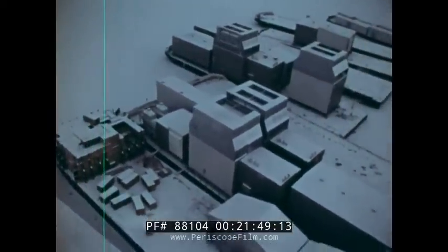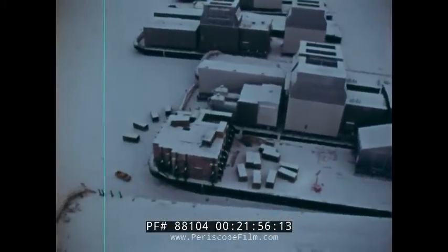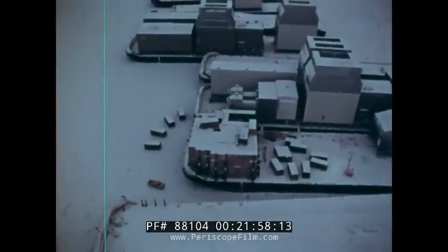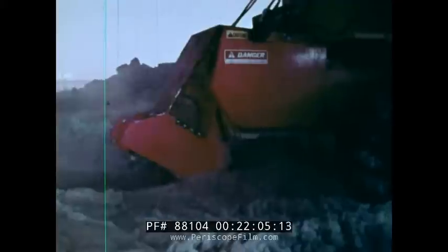Trapped off Prudhoe, helpless in unmoving ice six feet thick, the barges must wait until the spring, when nature's cycle repeats its timeless pattern and the ice begins to break. Until then, there is nothing man can do to free the vessels. But the modules they carry must and will be moved ashore. Powerful cutting machines are put into operation to clear a path through the ice for a gravel causeway which will extend nearly a mile out to sea.